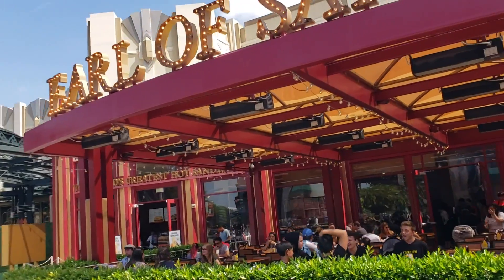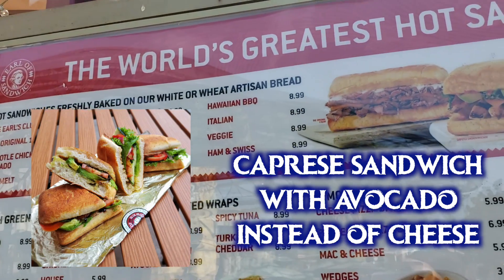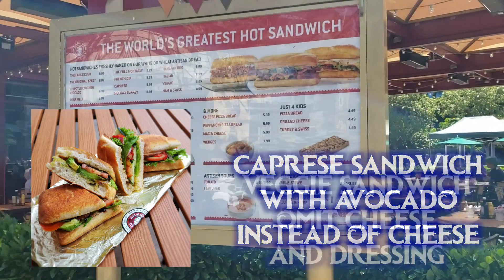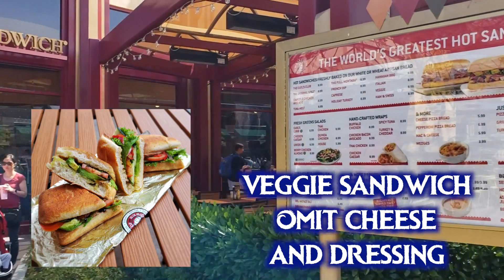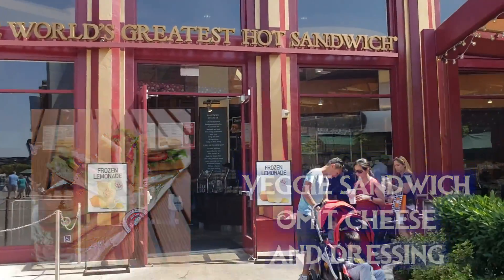Now let's head over to Earl of Sandwich. Two of their sandwiches are easy to veganize. First is the caprese — just omit the cheese and add avocado if desired. I subbed avocado instead of cheese and they didn't charge extra. They also have the veggie sandwich — just omit the cheese and dressing to make it vegan. The white bread is the default and it's vegan, but the wheat bread contains honey.